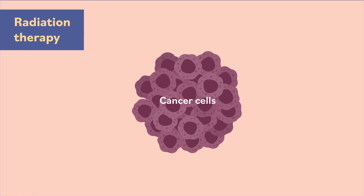Radiation therapy, also called radiation treatment, uses radiation, such as high-energy x-rays, to kill cancer cells. Doctors who treat cancer with radiation are called radiation oncologists.